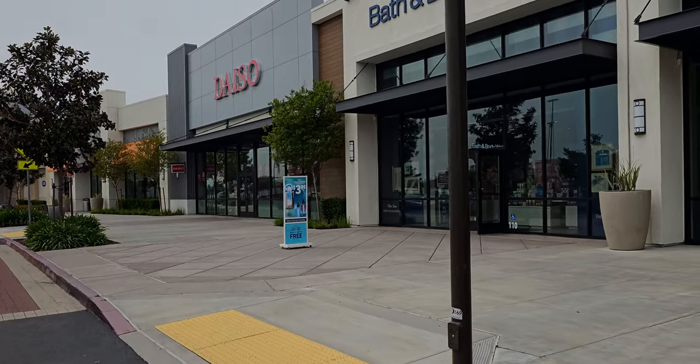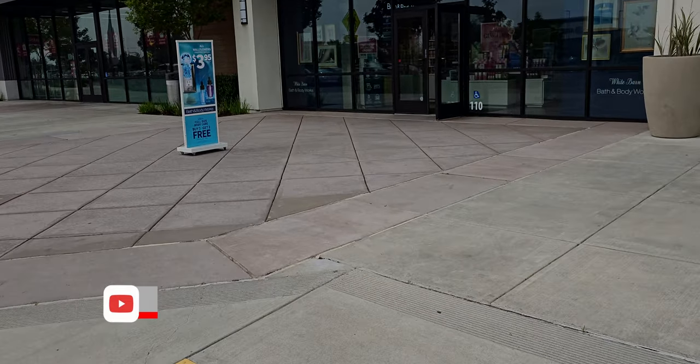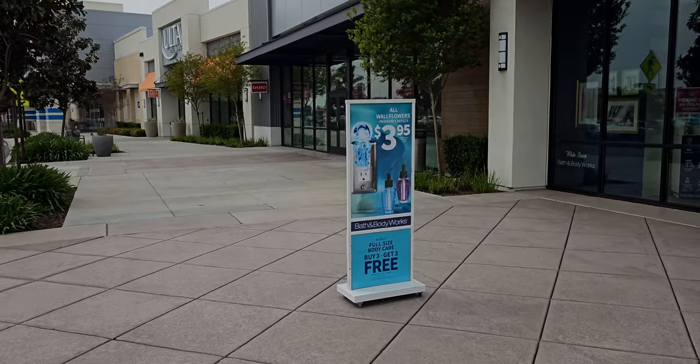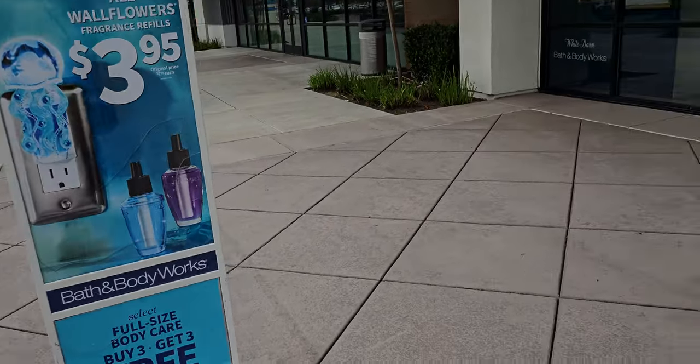Like buy one get one free on the wallflower plugs — I haven't seen that sale ever. Buy one get one free on the plugs, and all wallflower refills are going to be $3.95. Look, they have the jellyfish on there, it's so cute. All right friends, let's go inside and have some fun!